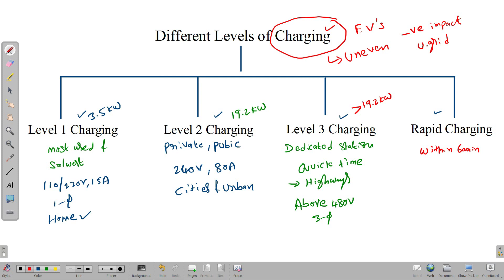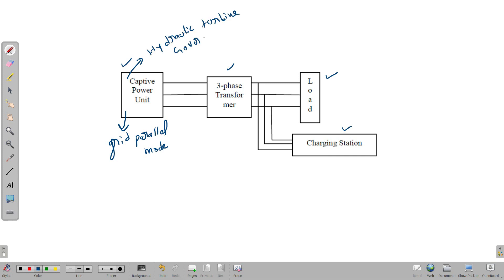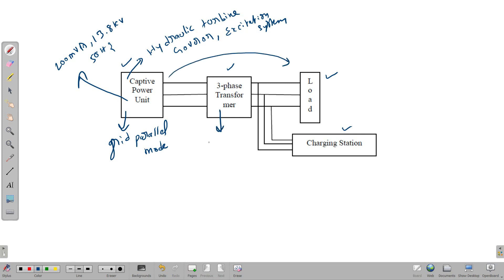Now let's see how electrical vehicle charging stations can impact the power quality of the grid. This is the block diagram of our model. The generation station is a cap-to-power plant connected to the load and charging station through a three-phase transformer. This plant may operate in grid-parallel mode, exporting surplus power to the local electrical distribution network, or in island mode independently. The plant consists of a hydraulic turbine and governor with excitation system. Generator ratings are 200 MVA, 13.8 kV, 50 Hz. The three-phase transformer rating is 200 MVA, 13.8/230 kV, delta-wye configuration.